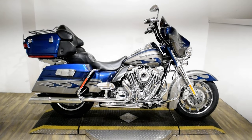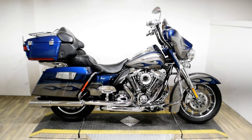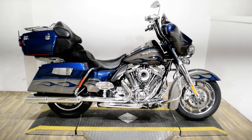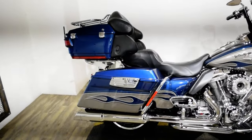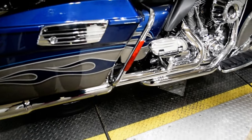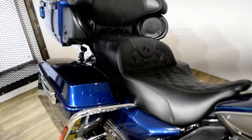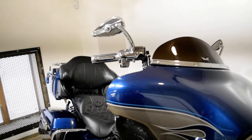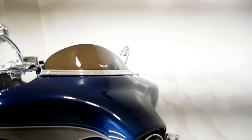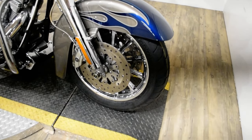Monster Power Sports is offering this 2010 Harley-Davidson CVO Ultra Classic. To see more photos of this bike, to get pricing information, to fill out a credit app, and to see what your trade is worth, visit monsterpowersport.com or give us a call at 847-526-0500, or you can come check this bike out in person.